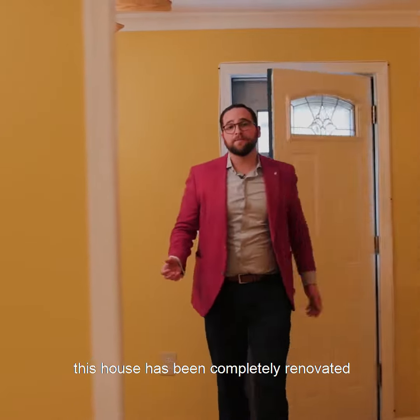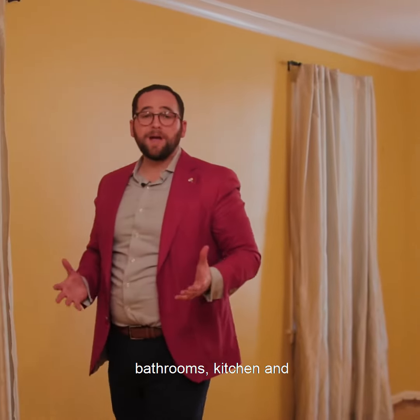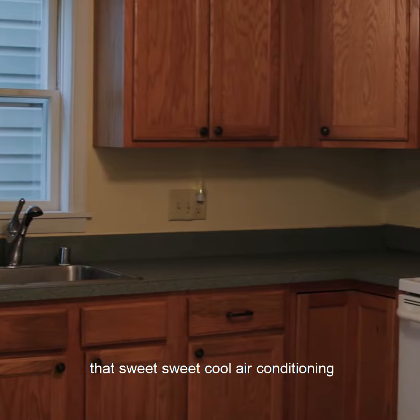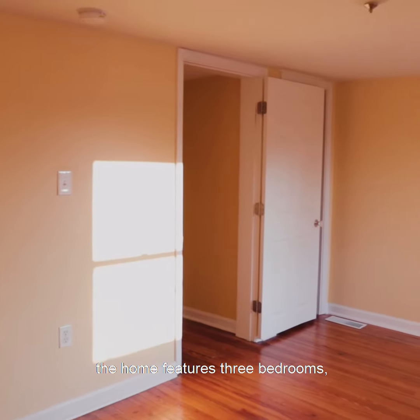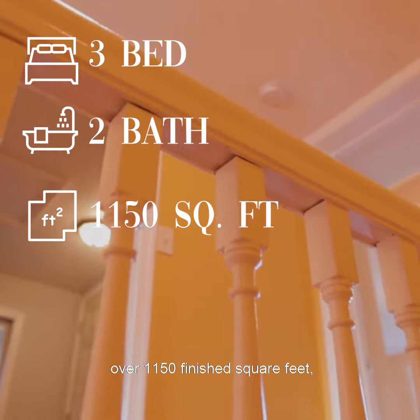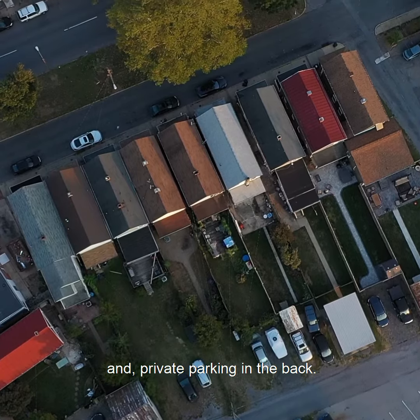This house has been completely renovated and updated. They updated the electric, the bathrooms, the kitchens, and that sweet, sweet cool air conditioning. That's right, you have central air conditioning and heating. The home features three bedrooms, two full baths, over 1,150 finished square feet, and private parking in the back.